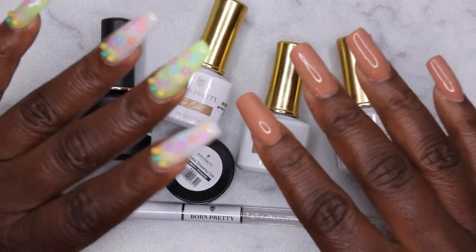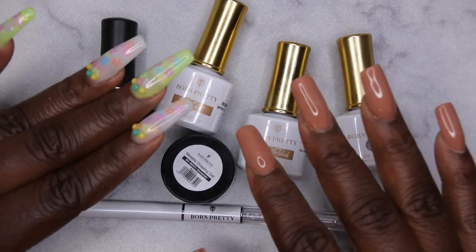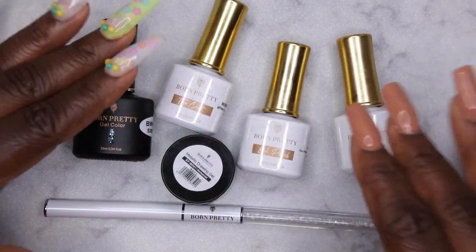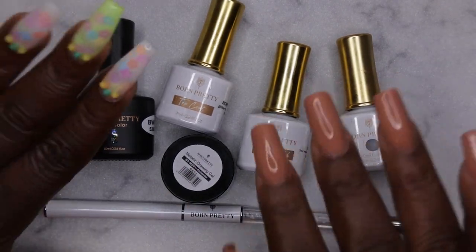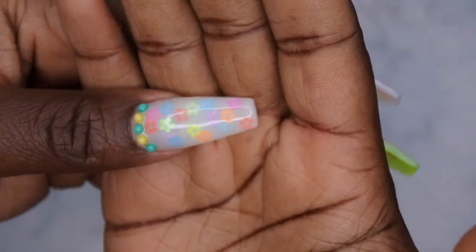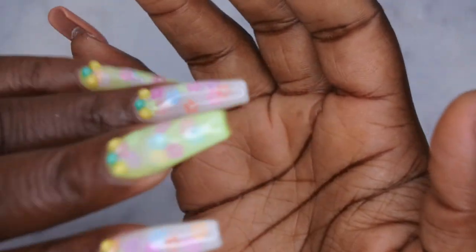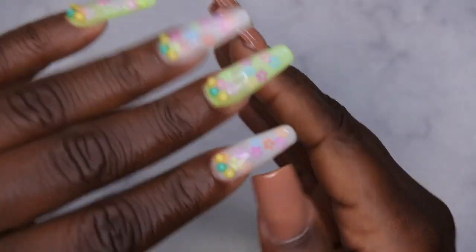What I really like about the polishes is that they're quite opaque even though most were jelly or glitter colors — even one swipe gave decent coverage. They seem really nice quality and the price point is great. I reached out to Born Pretty to get a discount code for you guys and they were kind enough to provide one — I'll leave it on screen and in the description so you can save some money. Thank you again Born Pretty for sending these over!